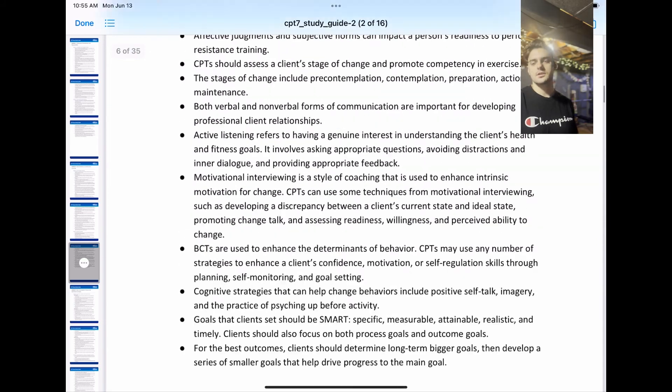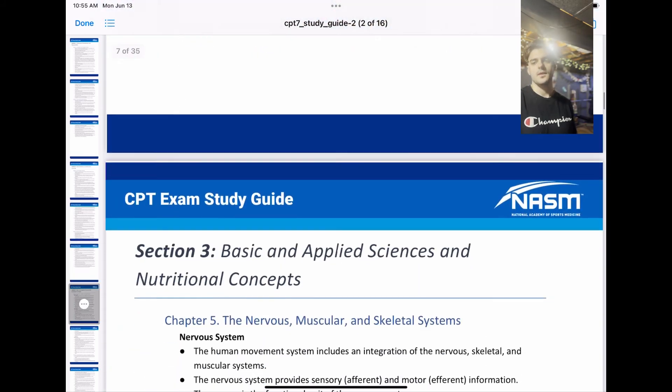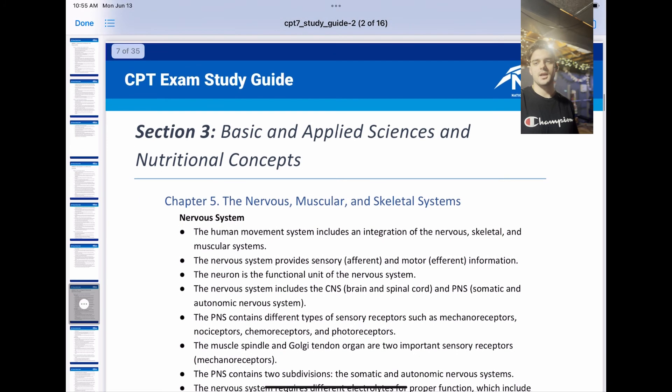And that is it for chapter 4, Behavioral Coaching. For the next chapter, we've got a new chapter and a new section. This new section for the next video will be basic and applied sciences and nutritional concepts.